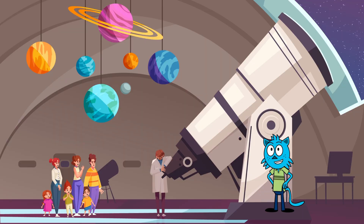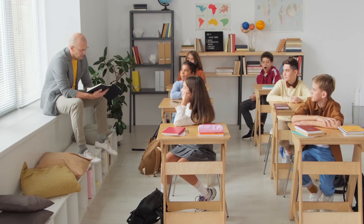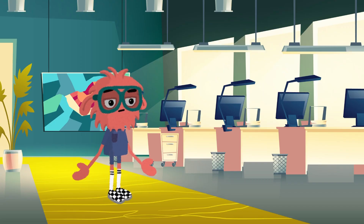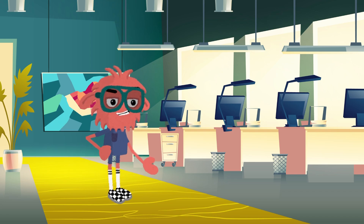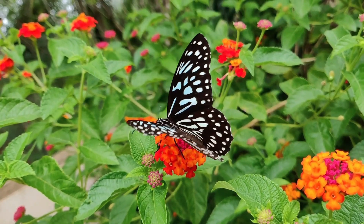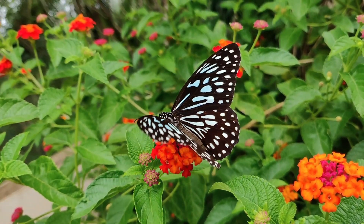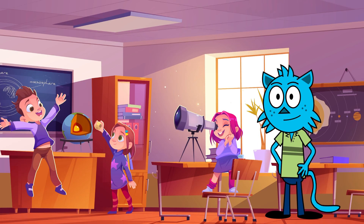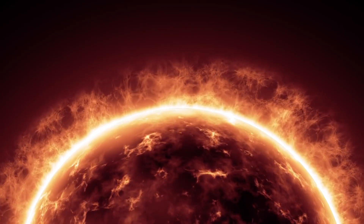The temperature at the sun's core can reach an incredible 15 million degrees Celsius — that's quite a lot of heat! All that incredible heat and energy from the sun helps keep us warm, provides light, and allows plants to grow. The sun is like our very own natural heater!